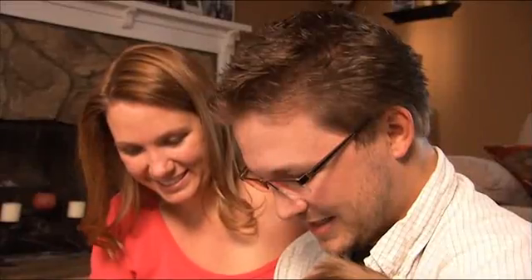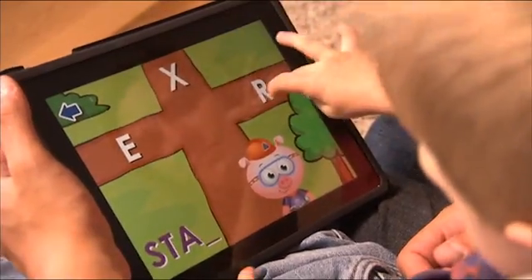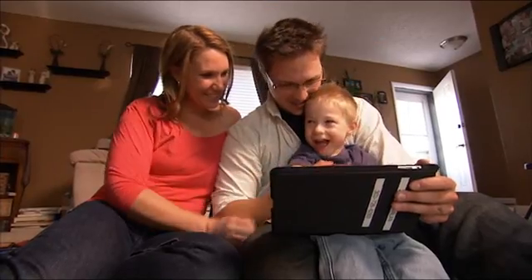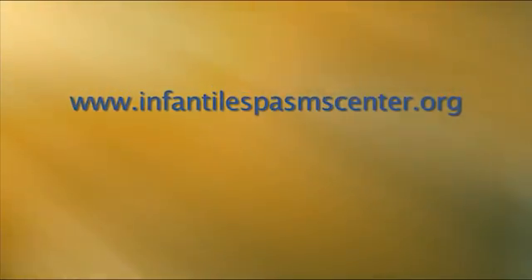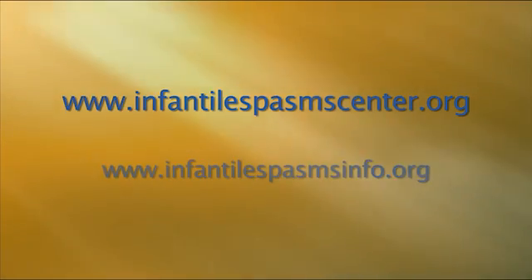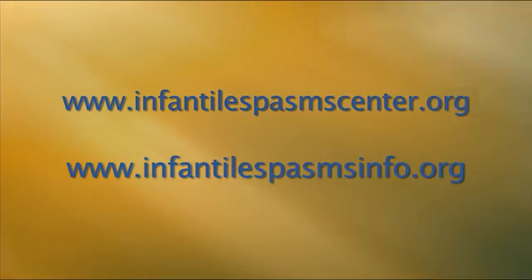For parents who suspect their child may be having infantile spasms, it's important to find accurate information about symptoms, treatments, and where to go for help. You can go to infantilespasmscenter.org and infantilespasmsinfo.org to get the facts you need to help your baby.